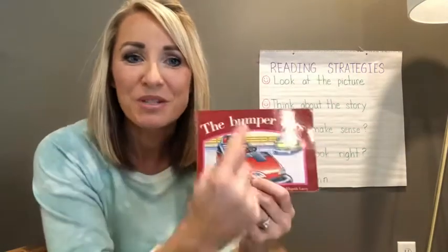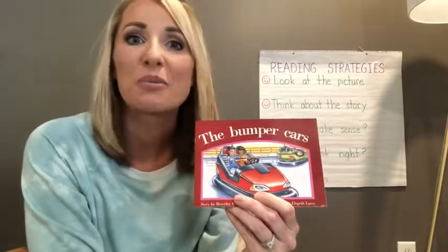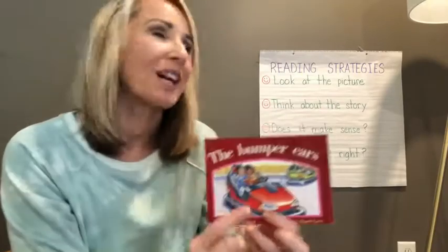Hi boys and girls. Today we're going to read a story called The Bumper Cars. Now this is a level C. Before we get ready to read, let's remember our reading strategies.